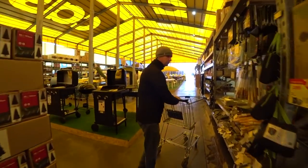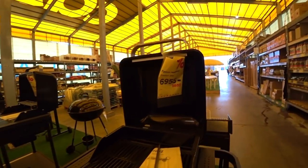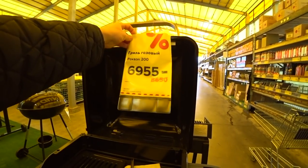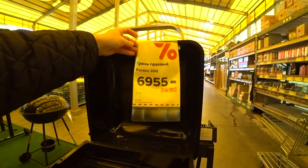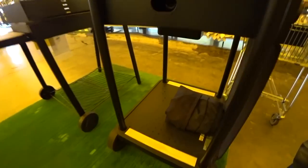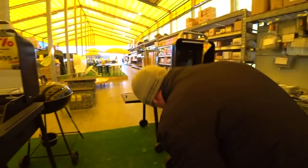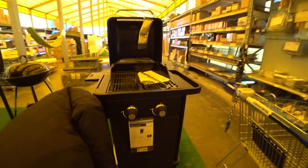Nothing special at the moment. Ah, barbecue! A gas grill — on sale today for $100. Alex said that such machines are not very popular here.